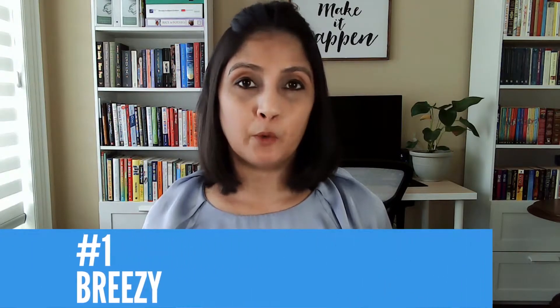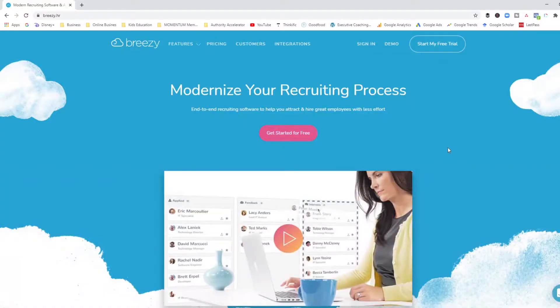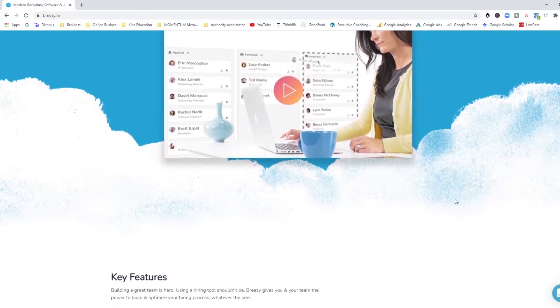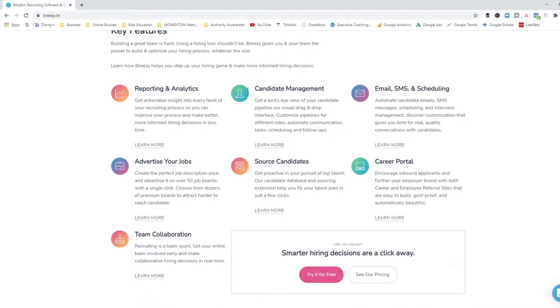With that said, my first tool is called Breezy. Breezy is one of the systems that actually starts off with a free, zero-dollar plan, which is extremely attractive. Let's go and see what they offer. This is the Breezy website — as you can see they have a video here which you can go through on your own, and you can see some of the key features that they offer.